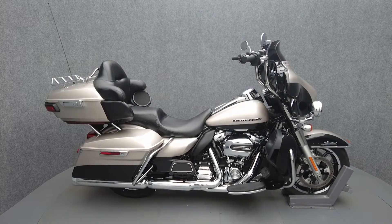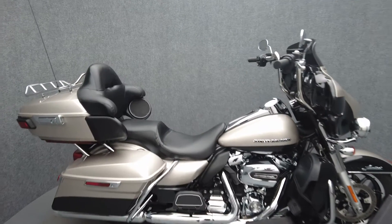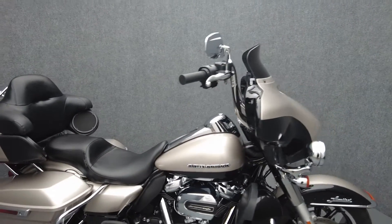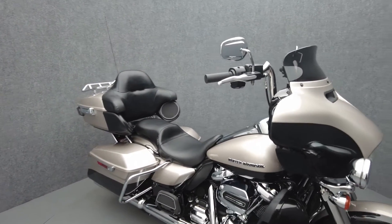Hey everyone, this is Keegan from National Powersports. This 2018 Harley-Davidson Electroglide Ultra Limited with only 11,153 miles passes New Hampshire State Inspection and runs well.